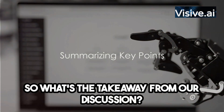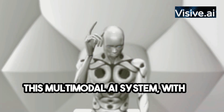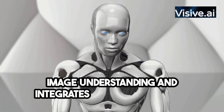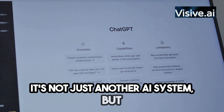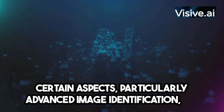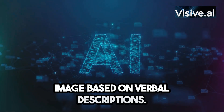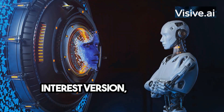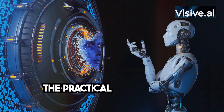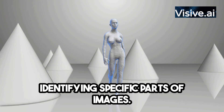So what's the takeaway from today's discussion? We've delved into Apple's new AI system Ferret — a multimodal AI system that uses the CLIP ViT-L/14 model for image understanding and integrates text for enhanced comprehension. It surpasses GPT-4's capabilities in certain aspects, particularly advanced image identification. Ferret has shown a remarkable capacity for processing various shapes and pinpointing specific points in an image based on verbal descriptions, demonstrating superior abilities in multimodal understanding and interaction.